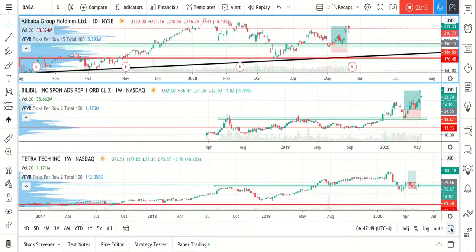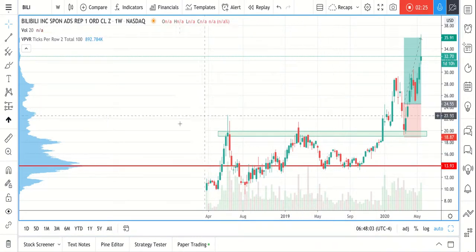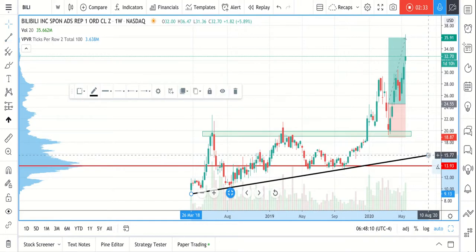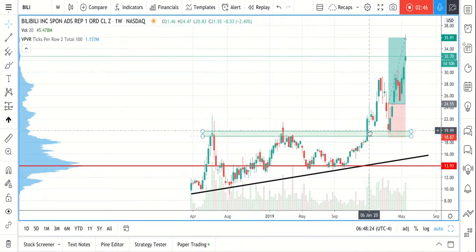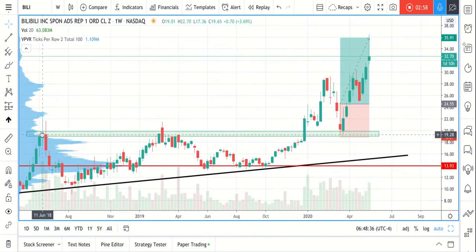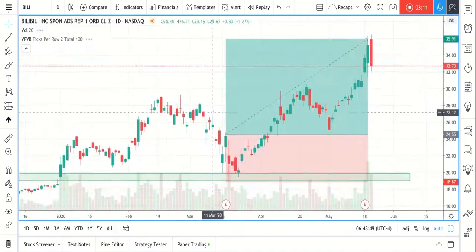Another ticker I wanted to show you is Bilibili. This is quite a young company — we can see it has been traded since April 2019. Since it started trading, the chart created something like a triangle: the buyers tried to push the price higher and the sellers weren't able to make a lower low. Eventually we got a break from the triangle, and we waited for the price to retrace back to this zone. We waited again for confirmation that the zone is still valid and that buyers are in the market from the zone.